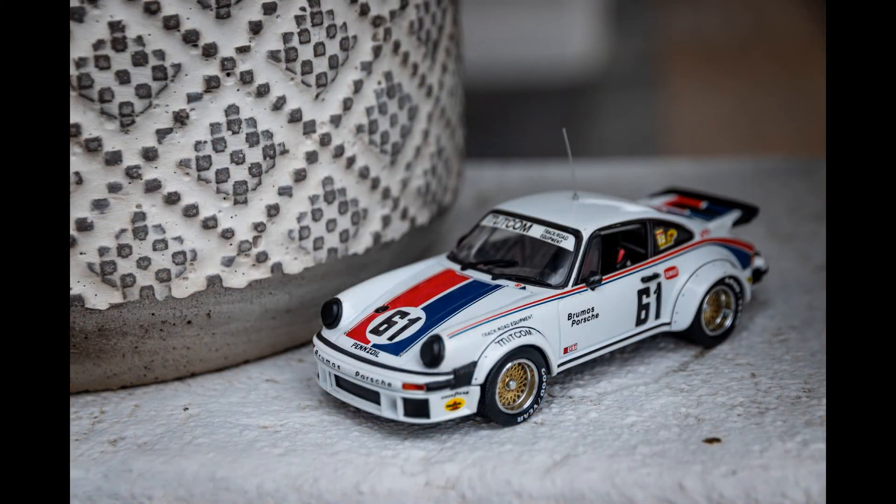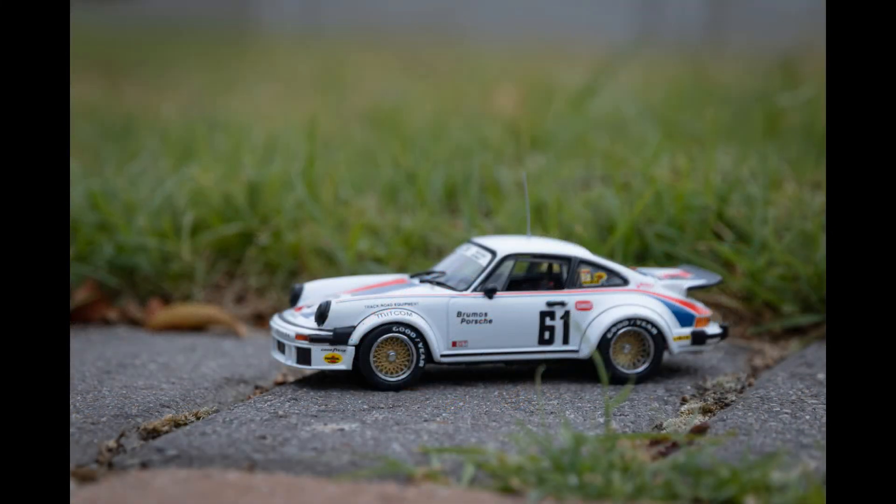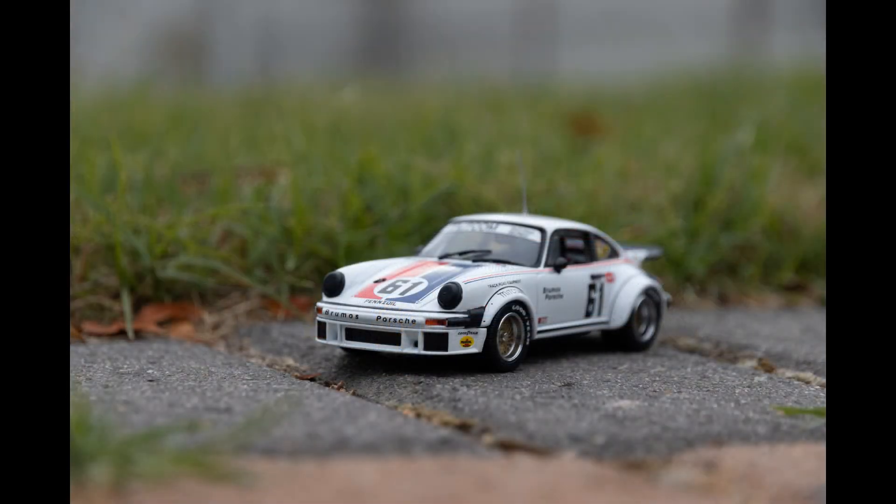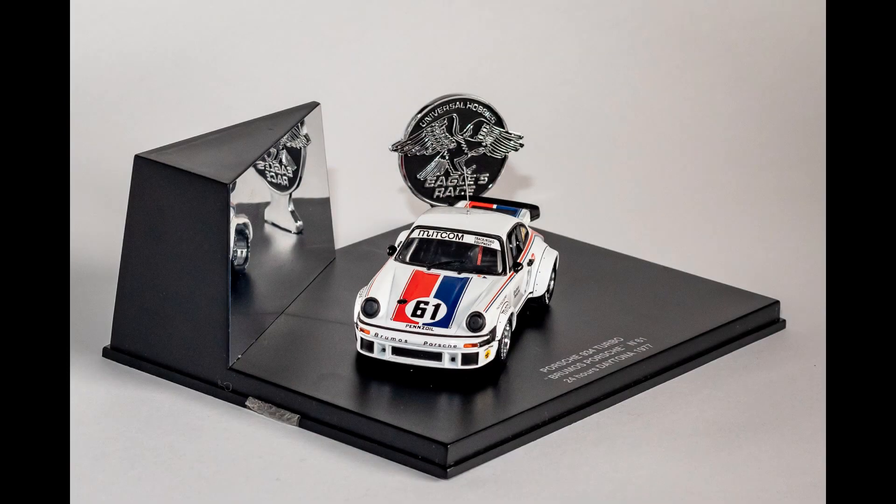I have to admit I have a soft spot for Porsches, particularly ones modeled heavily on the 911 — it's a car I would love to own myself one day. When I look at a car like this one, it's more than just a model for me; it's a dream that I aspire to — to one day drive and perhaps own a Porsche of my own. It is for this reason I'm so happy to have this car in my collection. I regularly admire it when I pass the display cabinet, and I suspect I will continue to do so for many years to come.